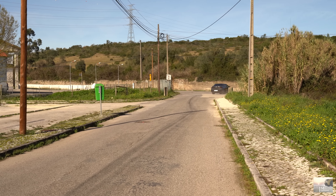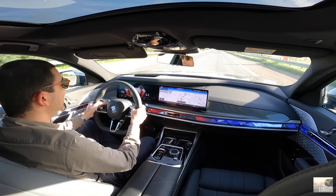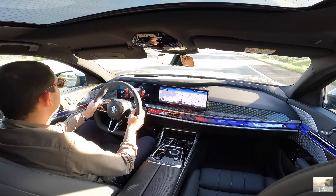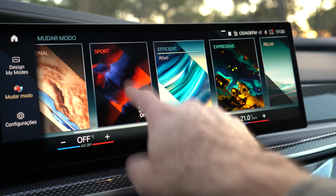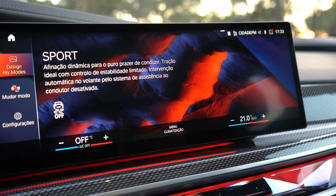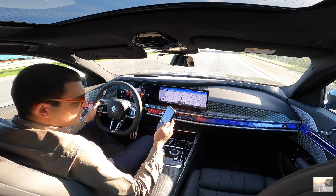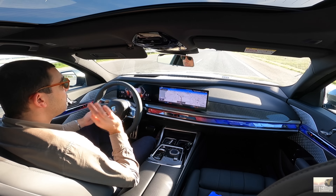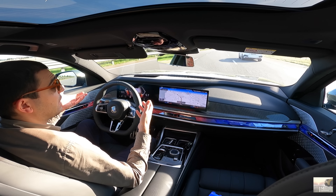O Série 7 antes tinha duas carroçarias — o normal e o longo — o que também é típico da Mercedes. Agora o Série 7 e i7 só vêm nesta carroçaria longa. Porquê? Porque este carro tem mais impacto nos mercados norte-americano e na China, onde preferiam sempre as versões longas. A BMW quis simplesmente retirar a outra, pois não faz sentido — se o carro se vende mais aí, apostam no que se vende mais. Para o nosso mercado europeu, e principalmente aqui em Portugal, não faz tanto sentido ter uma coisa tão grande.